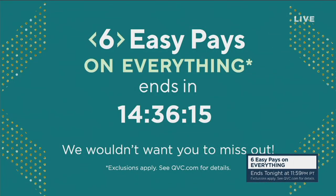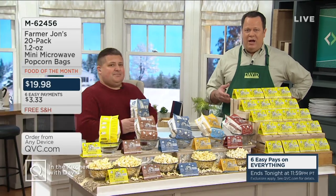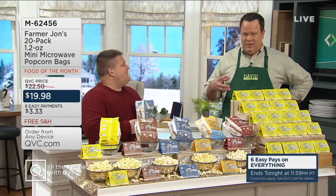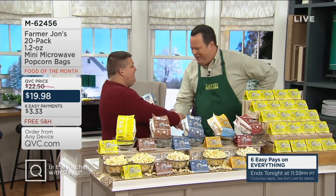You have about 14 and a half hours left to enjoy Easy Pay on every brand on air and online. Let's encourage everyone to do some shopping today. Now let's talk about our food of the month — we're talking about making smarter choices, Smart Snacking. Popcorn is a whole grain, but what if we can portion control it? That's where these mini popcorn bags come in from Farmer John's. Peter Causen is back with us.